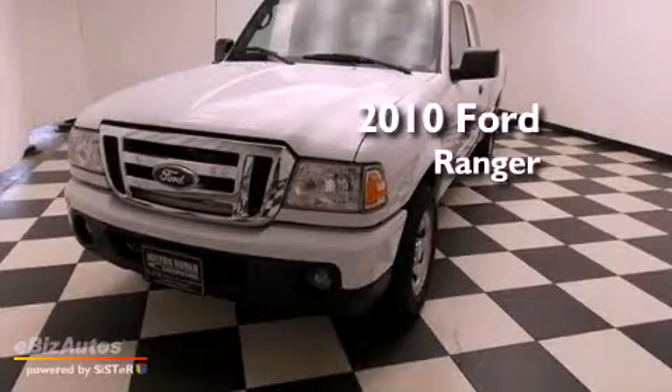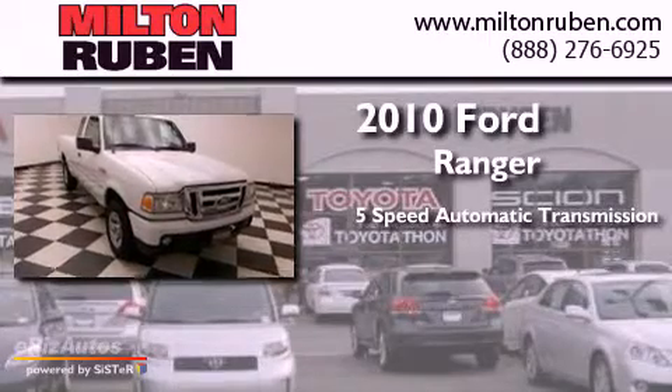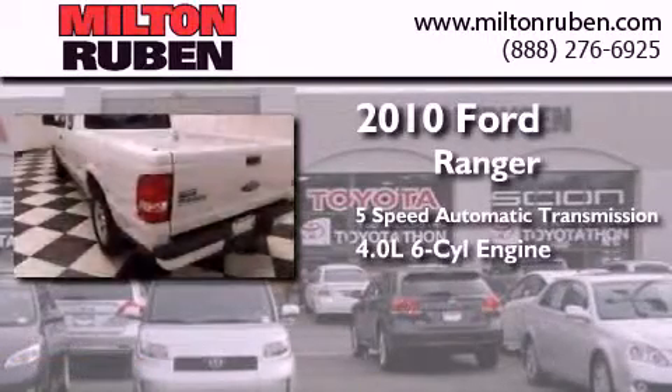This is a 2010 Ford Ranger. This truck has a 5-speed automatic transmission and a 4.0-liter V6.